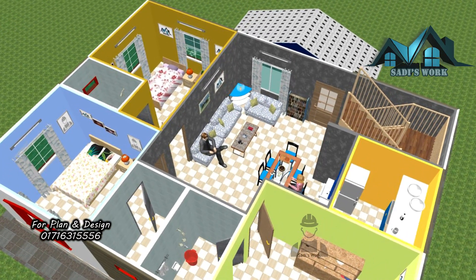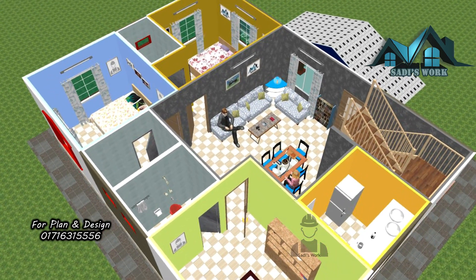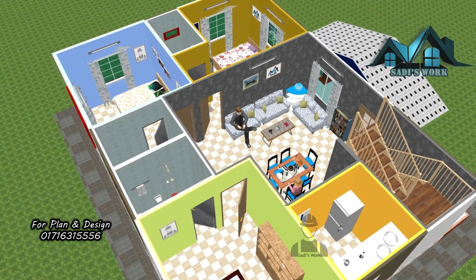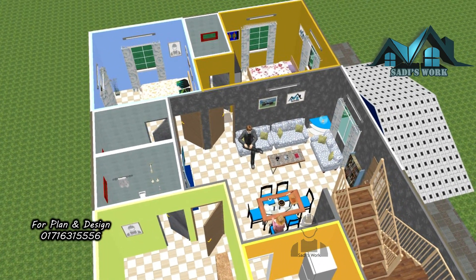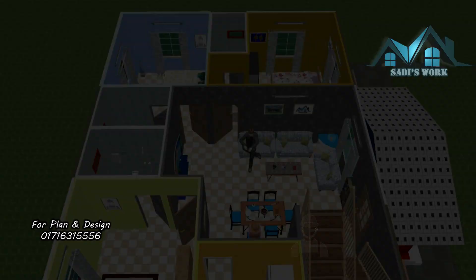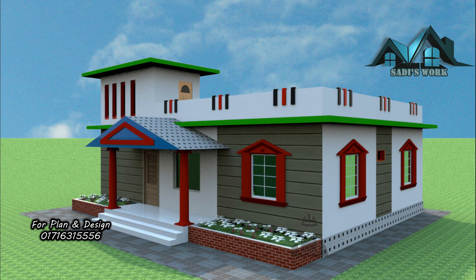We provide a variety of plans including structural design, electrical design, and 3D view. If you want to download the PDF, a link is provided in the video description box where you can download it. We describe the cost at the last moment of this video, so enjoy the exterior and interior design.